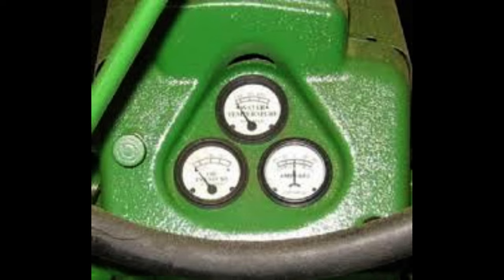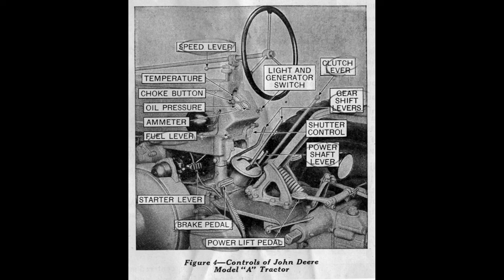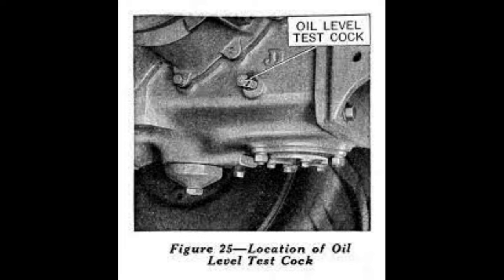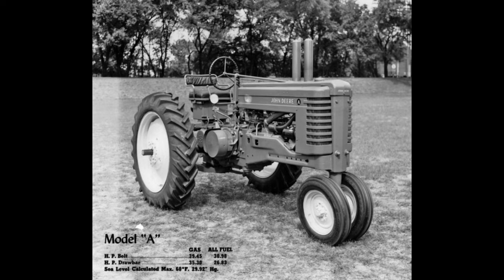Another important feature of the Model A was its hydraulic system. Although it did not have live power — meaning hydraulic power whenever you need it without having the clutch engaged — it was designed to be reliable and easy to maintain, which was a major selling point for farmers who needed dependable equipment. The Model A was also the first John Deere tractor to have lights, allowing farmers to work around the clock.